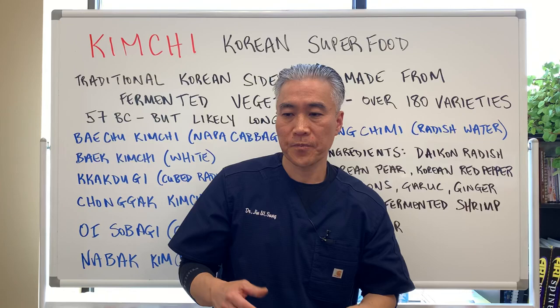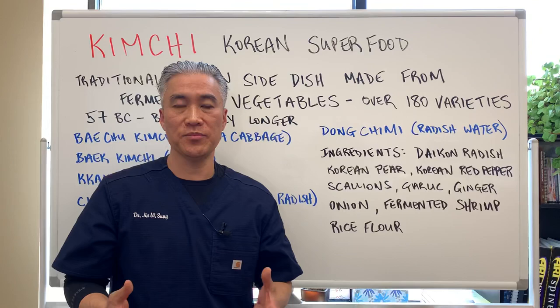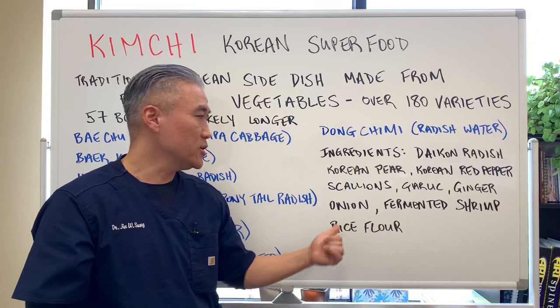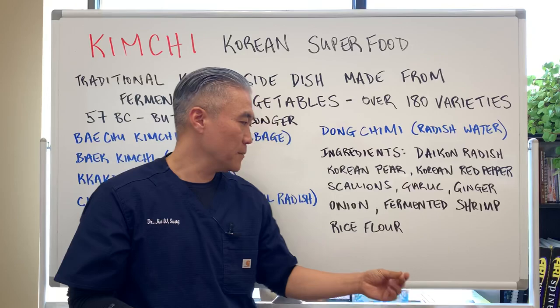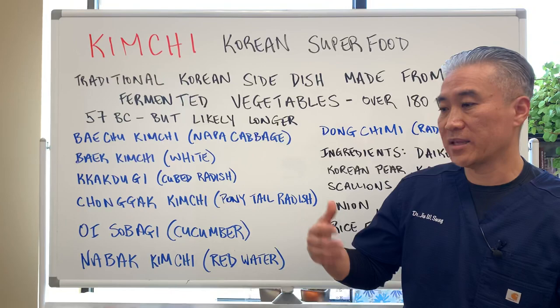Basically you can take any type of vegetable and make it into kimchi. There are other ingredients that go into making kimchi and the fermentation process: daikon radish, Korean pear, Korean red pepper flakes, scallions, garlic, ginger, onions. You can use fermented shrimp or other types of fermented seafood, and sometimes they'll use rice flour to add a little texture. So there are different ways to make kimchi.